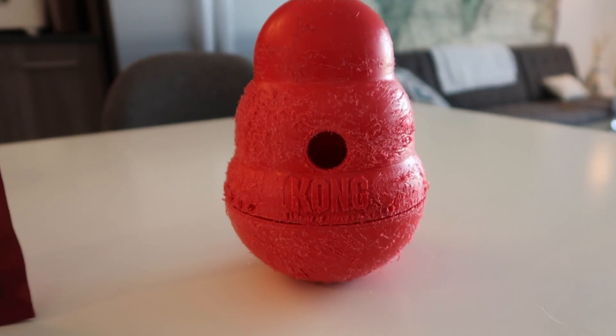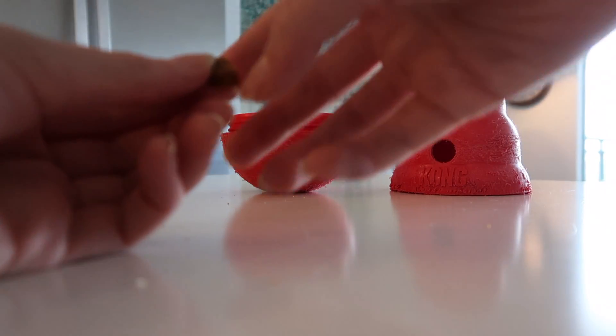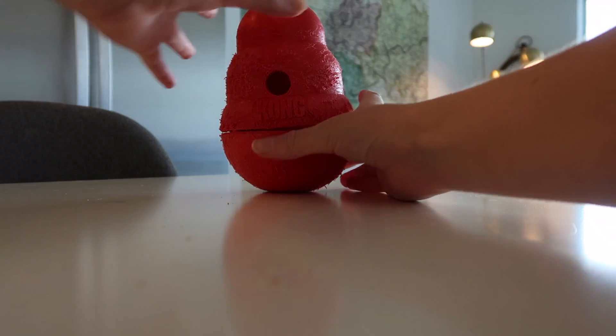Next is my Kong wobbler, which my mom put some treats inside. This has seen a lot of use because I scratch it all the time. We need a new one, mama.